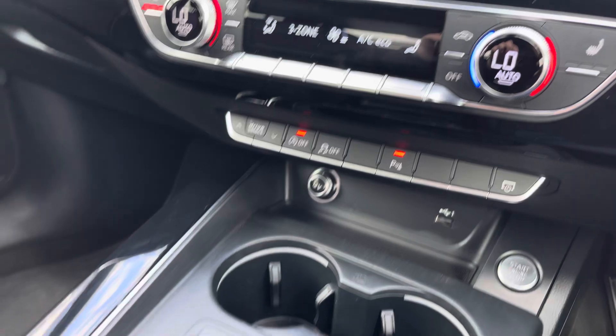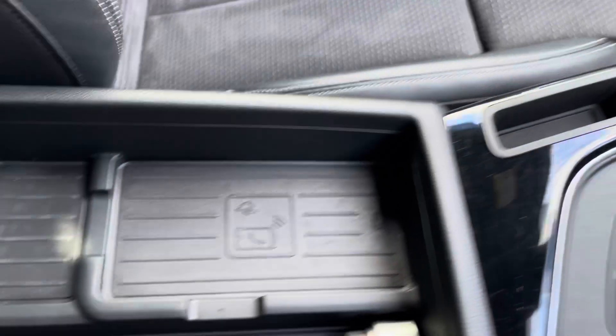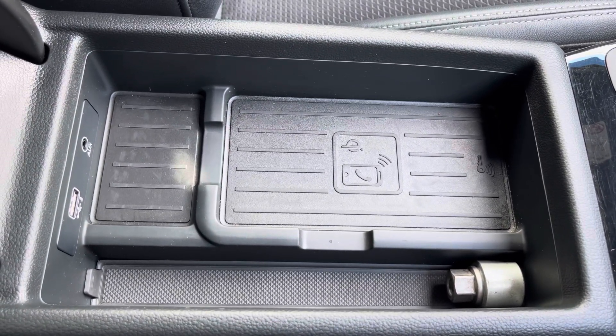As we move down, we have keyless entry, a few shortcuts for the menus, the automatic gearbox, electric parking brake, and finally an armrest with wireless phone charging, which comes as part of the optional technology pack and is ideal for any journey.